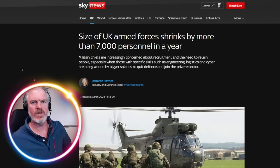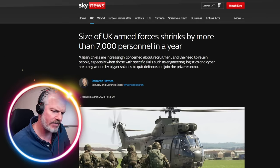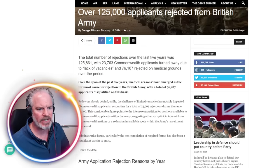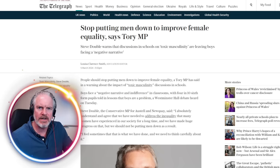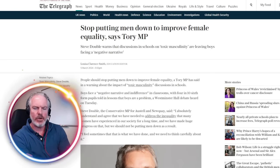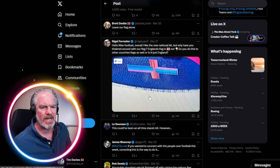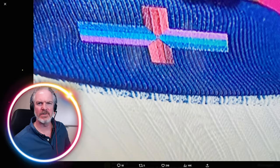The UK armed forces shrank by more than 7,000 personnel in a year — three people are leaving for every one joining, which is unsustainable. A lot of applicants are being rejected for many reasons. We are putting a lot of men down to improve female equality, and articles talk about how we keep using the term 'toxic masculinity.' If we keep doing that to young white men who don't know any different, they're going to think they're not wanted, feel pretty soulless, and not apply. That's where we come back to things like this kit — it's like another piece of destruction.